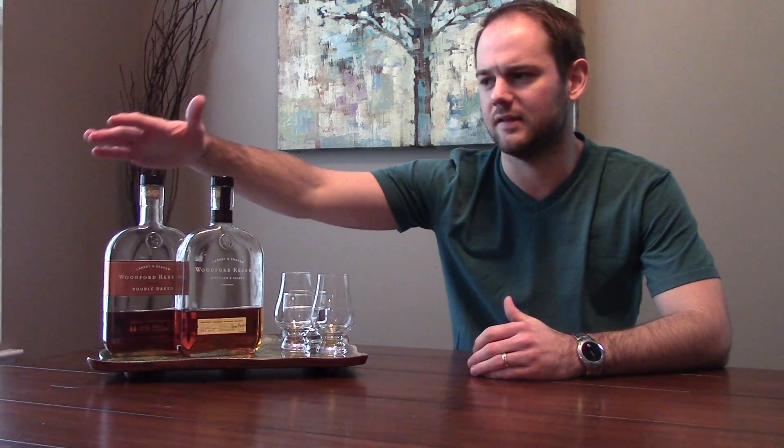They're about $30 to $35 and $60 depending on where you're at. They're readily available bottles in the market, extremely popular, and you can find them at pretty much any bar you go to, which is rarer nowadays when we're talking about bourbons and whiskeys.